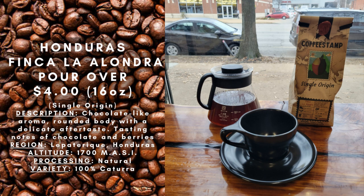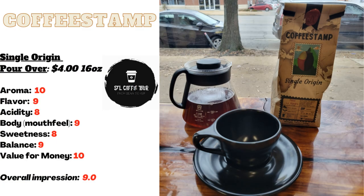As you sip, you'll experience an intense aroma of hazelnut and cacao nibs that awaken your senses, followed by notes of sweet sugarcane and rich baking chocolate that are velvety and smooth on the palate. Enjoy the rich history and exquisite flavors of Finca La Alondra in every sip of this satisfying coffee.